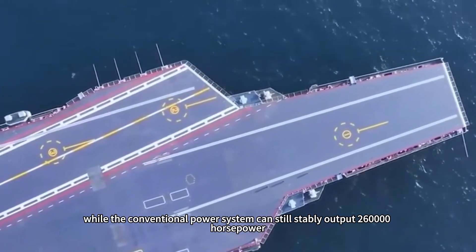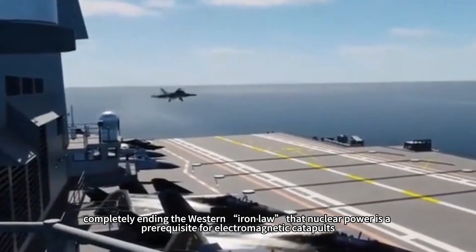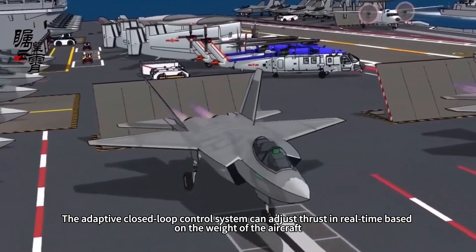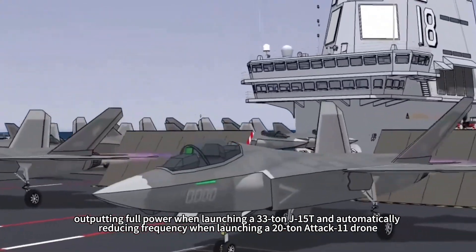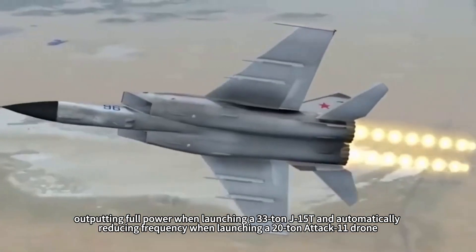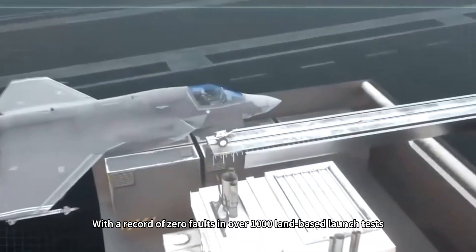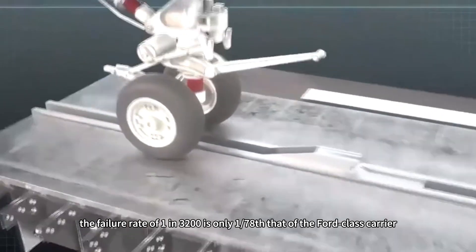While the conventional power system can still stably output 260,000 horsepower, completely ending the Western iron law that nuclear power is a prerequisite for electromagnetic catapults. The adaptive closed-loop control system can adjust thrust in real-time based on the weight of the aircraft, outputting full power when launching a 33-ton J-15T and automatically reducing frequency when launching a 20-ton ATAK-11 drone, with acceleration fluctuations controlled within 5 percent. With a record of zero faults and over 1,000 land-based launch tests, the failure rate of 1 in 3,200 is only 1/78 that of the Ford-class carrier.